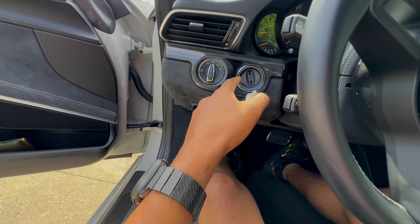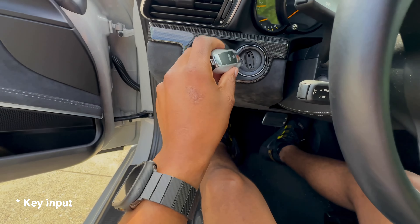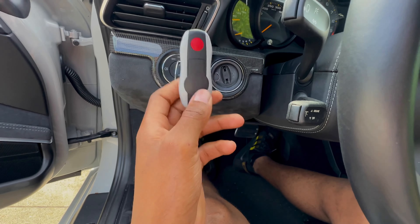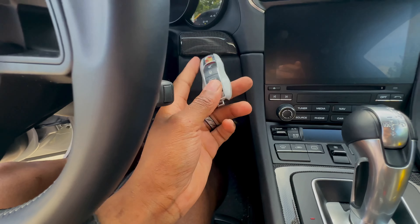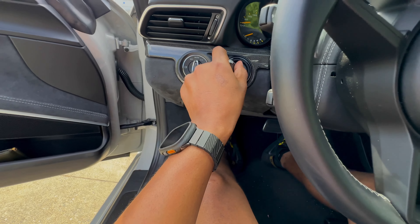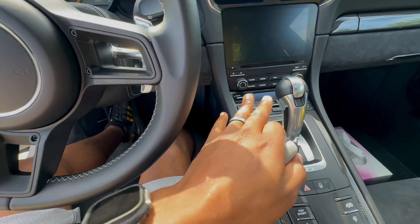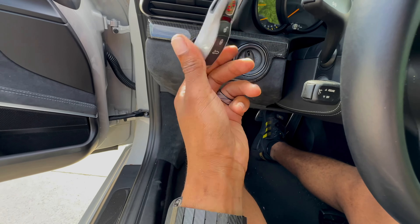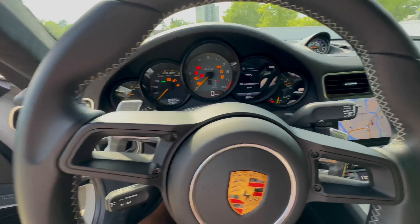Now let's put in the key. Unlike most cars that have the ignition on the right-hand side, Porsche put it on the left-hand side. On the 911 GT3, a race track-oriented car, this was meant for quick transition for racers — you get in, close the door, put the key in, and as you're turning the key you're already shifting into drive and beginning to race. That is why Porsche put the ignition on the left-hand side. The key goes in there and everything comes to life.